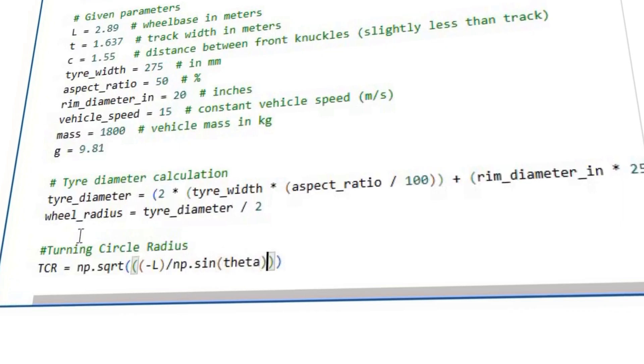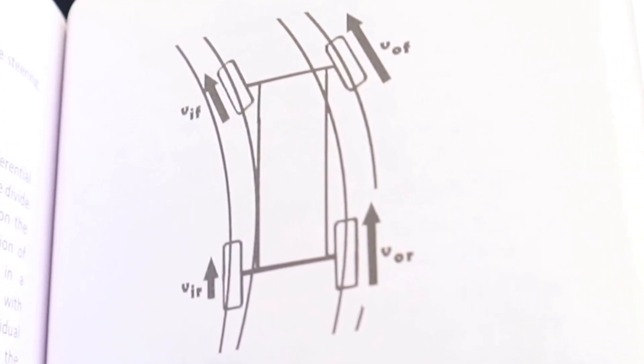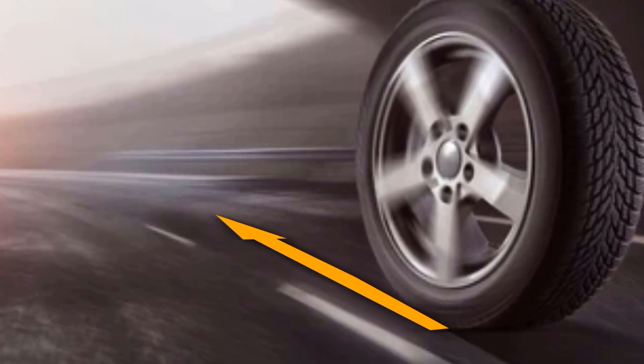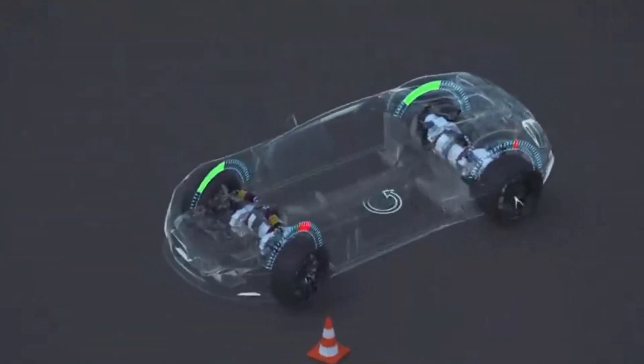We need to program the ECU to calculate the turning circle radius of the car based on the steering wheel position. Then it will calculate the curvature of each wheel. With this, the ECU can also calculate the distance each wheel has to cover. The program will then use this value and the data from the accelerator pedal position sensor to calculate the speed of each wheel, which it will communicate to the individual motor control unit — and thus the vehicle will be able to turn properly. The ECU does all of these calculations in a split second.